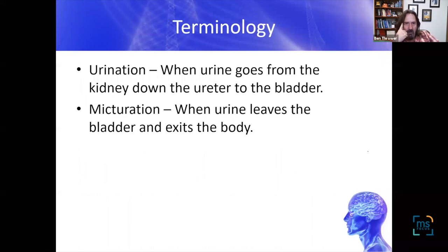There is a difference between urination and micturation. The act of peeing is technically micturation. When urine flows from the kidney down the ureters to the bladder, that's actually urination. So if you want to impress your friends, relatives, and dinner guests, you can tell them the difference between urination and micturation.